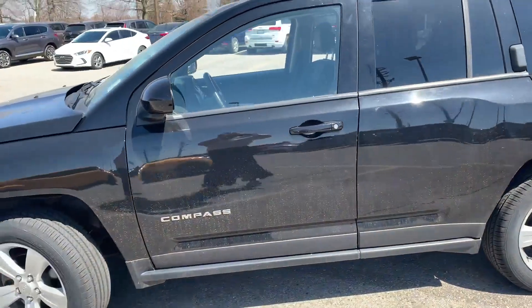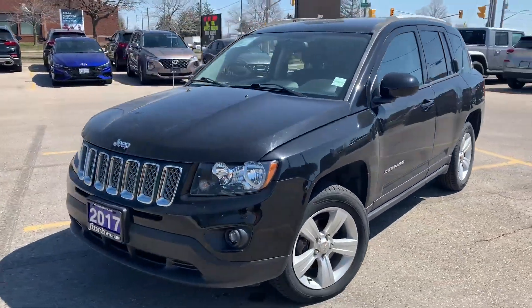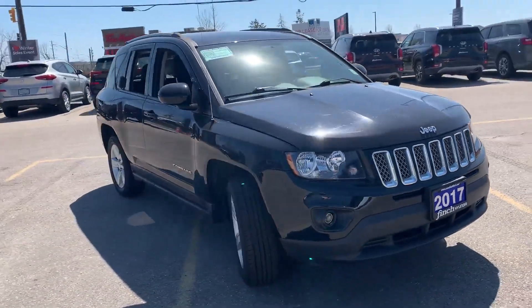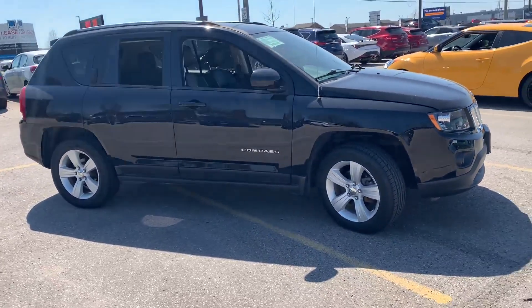So, this vehicle is in great condition. If you'd like to come and take it for a test drive, my name is Heather. You can reach me at 519-649-7779. Thank you for choosing Finch Hyundai. I hope to hear from you soon.